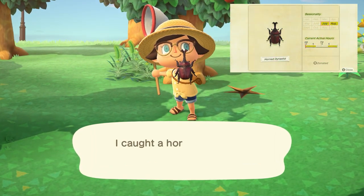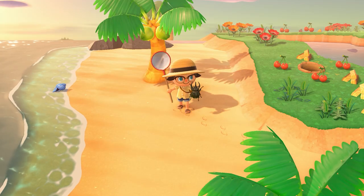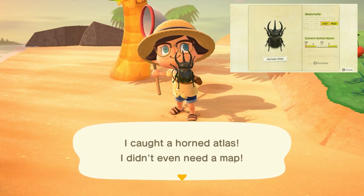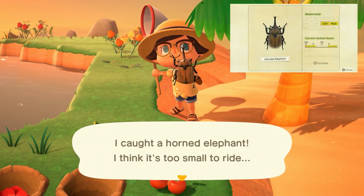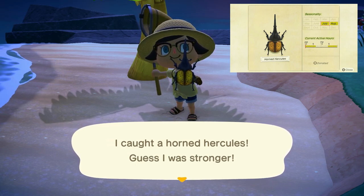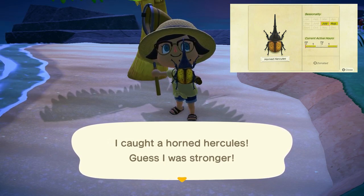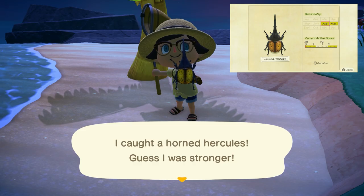The horned dynastid will be found on any trees from 5 p.m. to 8 a.m. and sells for 1,350 bells. The horned atlas will be found on palm trees from 5 p.m. to 8 a.m. and sells for 8,000 bells. The horned elephant will be found on palm trees from 5 p.m. to 8 a.m. and sells for 8,000 bells. And last but certainly not least, found on palm trees from 5 p.m. to 8 a.m., we have the horned hercules, which sells for 12,000 bells. Basically, keep your eye on the trees in the month of August if you want to find any of these beetles or stags.